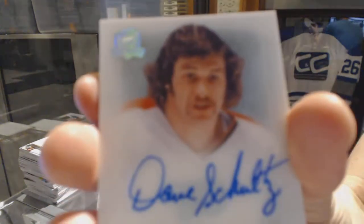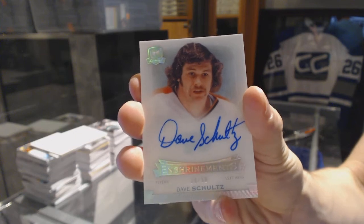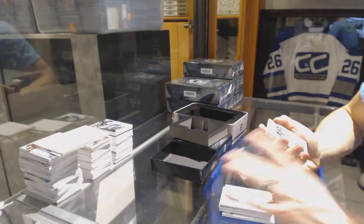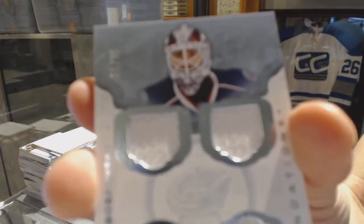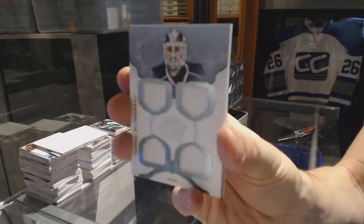Enshrinement's autograph, number 29 of 50 for the Philadelphia Flyers, Dave 'The Hammer' Schultz. Cup Foundations quad jersey, number 25 of 25 for the Columbus Blue Jackets, Sergei Bobrovsky.